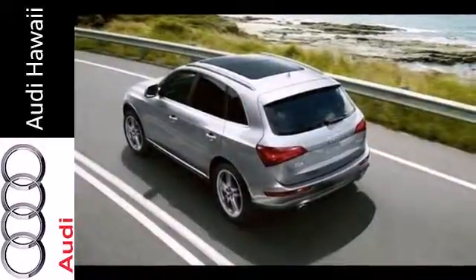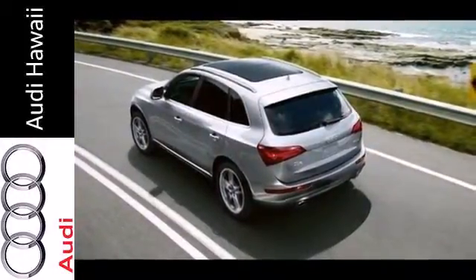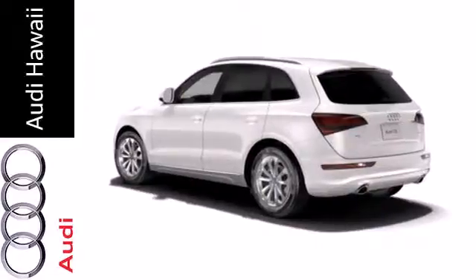Additionally, it has a multi-function steering wheel, all-wheel drive, and leather upholstery. Talk about grabbing attention — come and give this Audi a whirl.